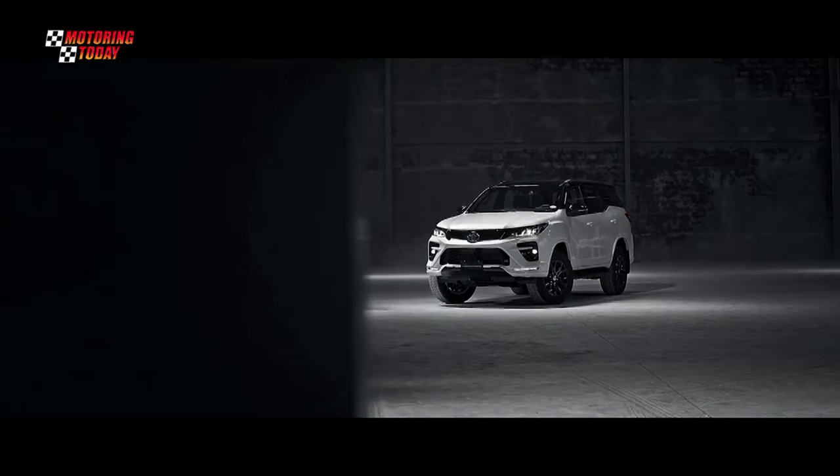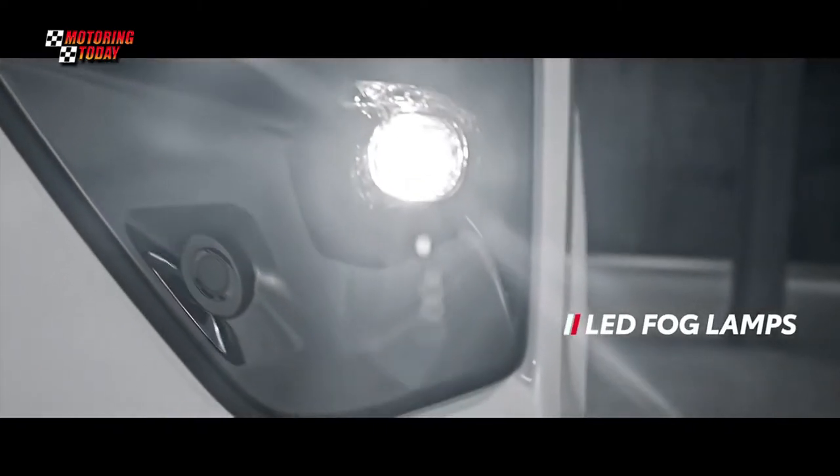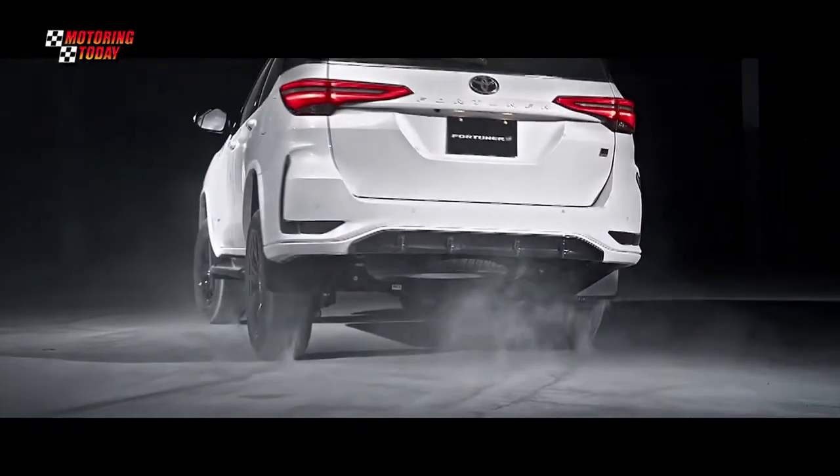The Fortuner with the GRS badge comes with a redesigned front and rear bumper, foglamp garnish, body color arch mold, and back door garnish, and a two-tone rear spoiler for a more striking and aggressive exterior.